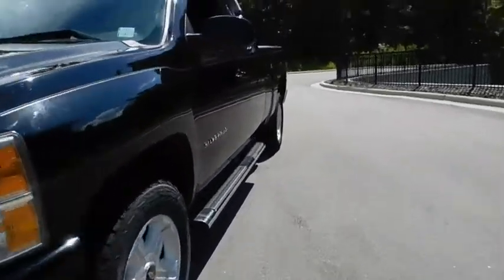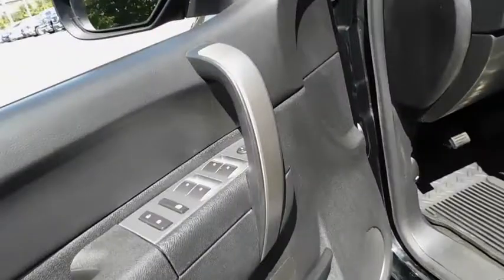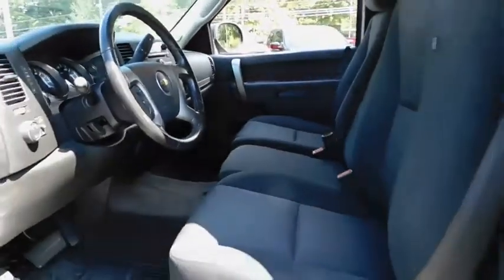Keyless entry, four-wheel drive, backup camera, leather-wrapped steering wheel, driver lumbar, power steering, adjustable steering wheel, front floor mats, cruise control, ABS four-wheel.